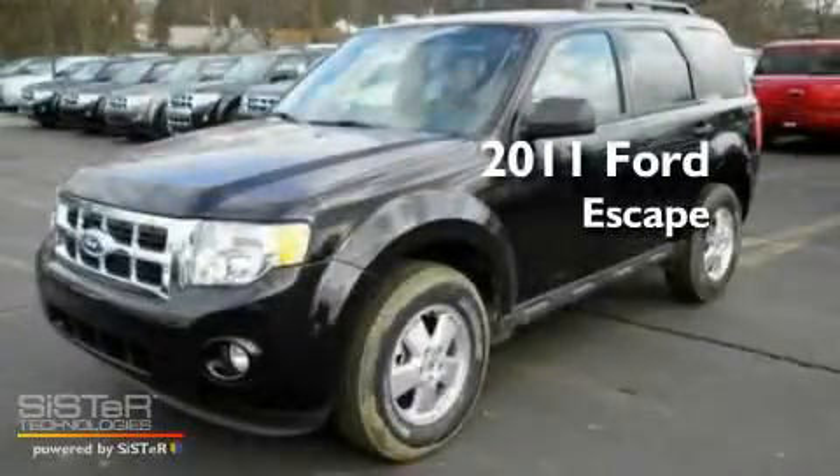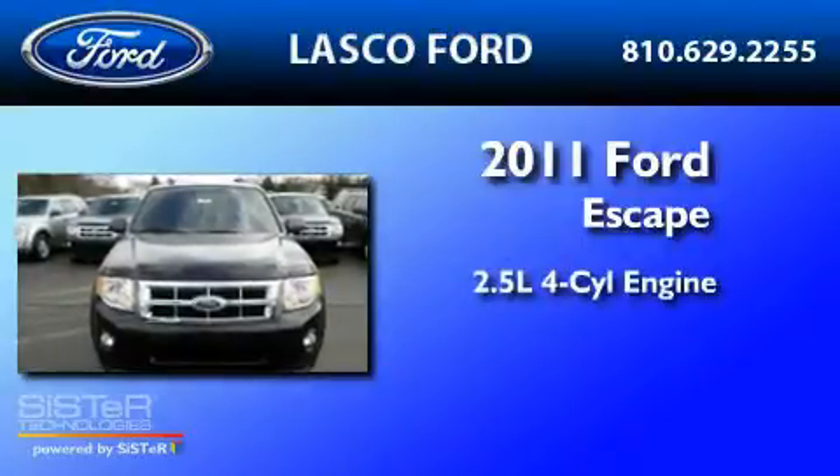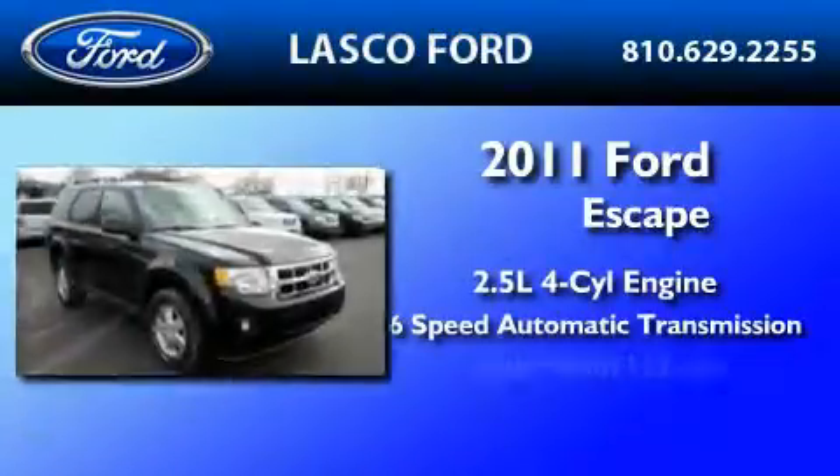This is a brand-new 2011 Ford Escape. It features a 2.5-liter four-cylinder engine, a six-speed automatic transmission, and four-wheel drive.